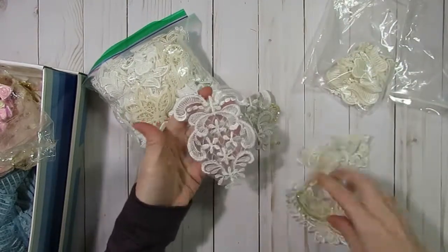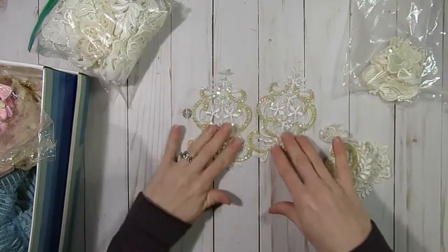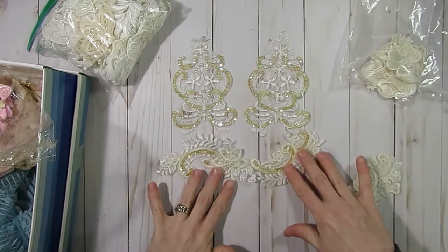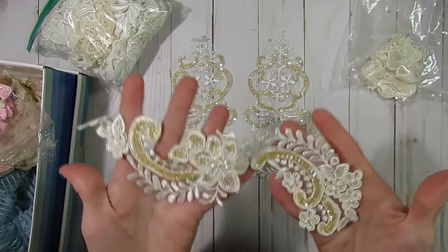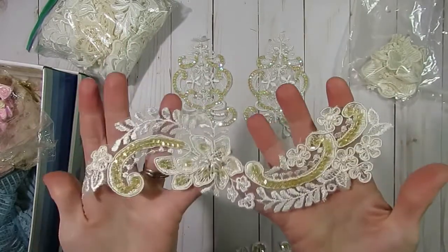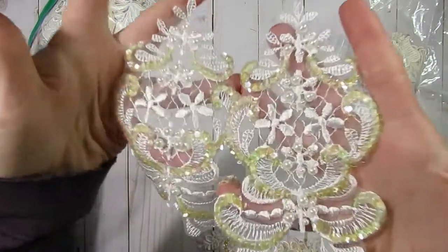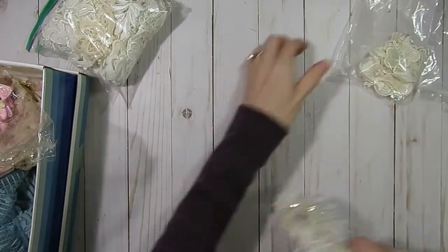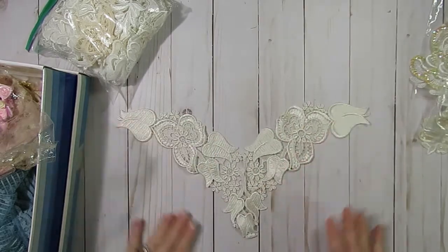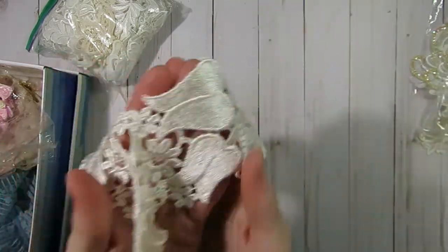Then she gifted me some little appliqué pieces she thought came off of curtains. These ones have sequins on them and they've aged a little bit, gotten a little darker over time. There were two of those and two of these really lovely pieces. Here was another little collar piece — this one almost looks like it has little tulips on it — that will be fun to cut up and use on little projects too.